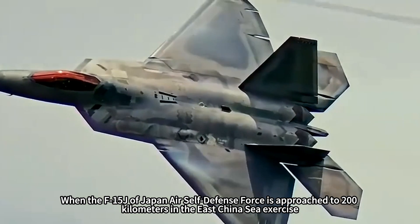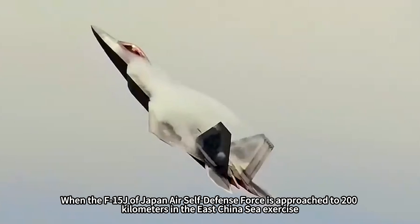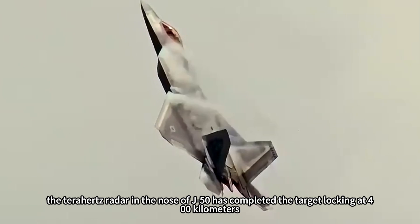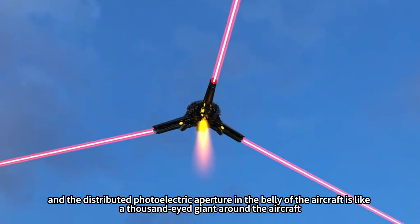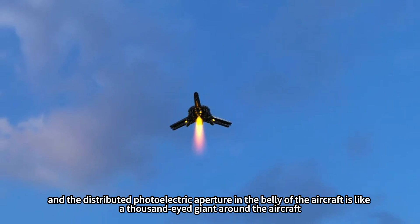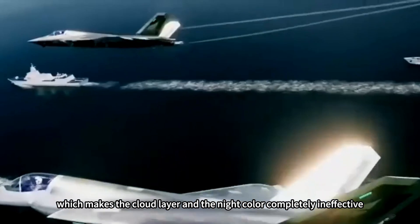When Japan Air Self-Defense Force F-15Js approach to 200 kilometers in East China Sea exercises, the terahertz radar in the nose of the J-50 has already completed target locking at 400 kilometers. The distributed photoelectric aperture in the belly of the aircraft acts like a thousand-eyed giant surrounding the aircraft, rendering cloud cover and nighttime conditions completely ineffective.